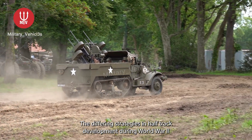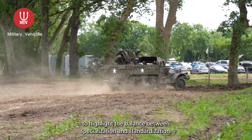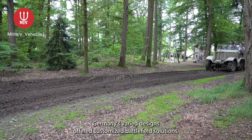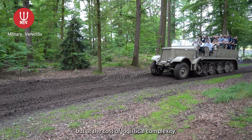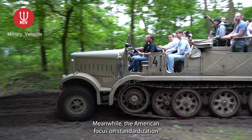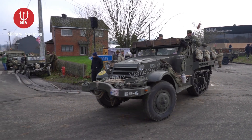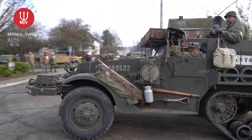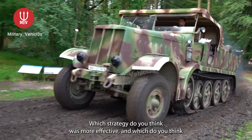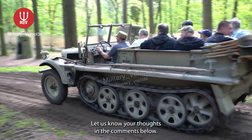The differing strategies in half-track development during World War II highlight the balance between specialization and standardization. Germany's varied designs offered customized battlefield solutions, but at the cost of logistical complexity. Meanwhile, the American focus on standardization facilitated mass production and operational efficiency. Which strategy do you think was more effective, and which do you think was the most impressive half-track of World War II? Let us know your thoughts in the comments below.